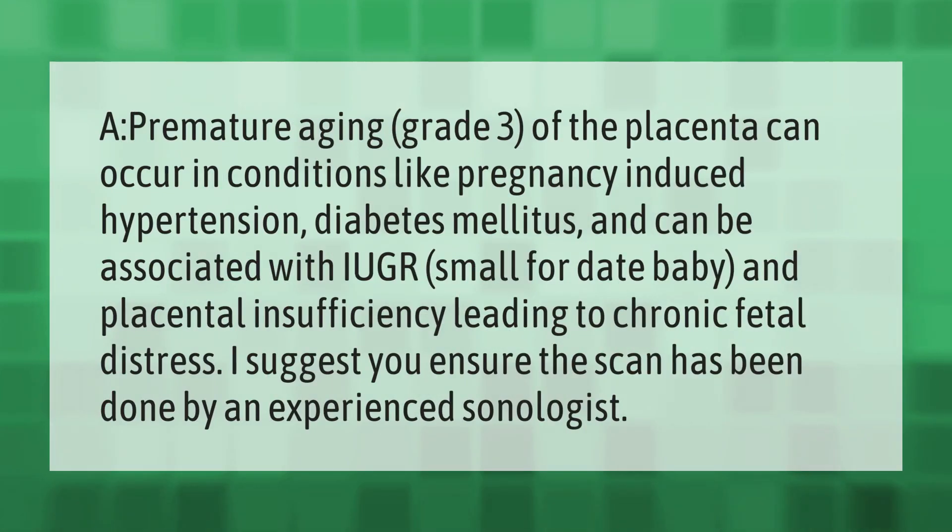Premature aging, grade 3 of the placenta, can occur in conditions like pregnancy-induced hypertension and diabetes mellitus, and can be associated with IUGR, small-for-date baby, and placental insufficiency leading to chronic fetal distress. It is important to ensure the scan has been done by an experienced sonologist.